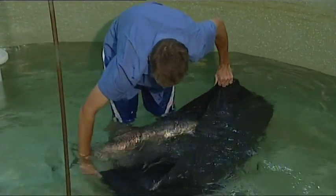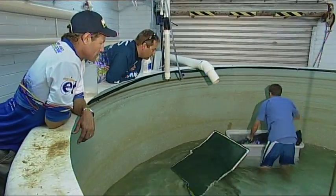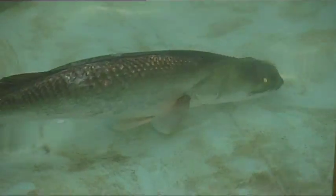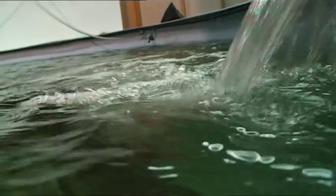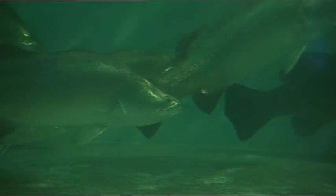In the wild, Barramundi only spawn from October to January. But here in the Gladstone Waterboard hatchery, big girls like this can spawn four or five times a year. Conditions in the breeding tank are strictly controlled, because barra need perfect light, salinity, and water temperature to spawn. There's one male to every three females in this tank, so the boys work pretty hard.